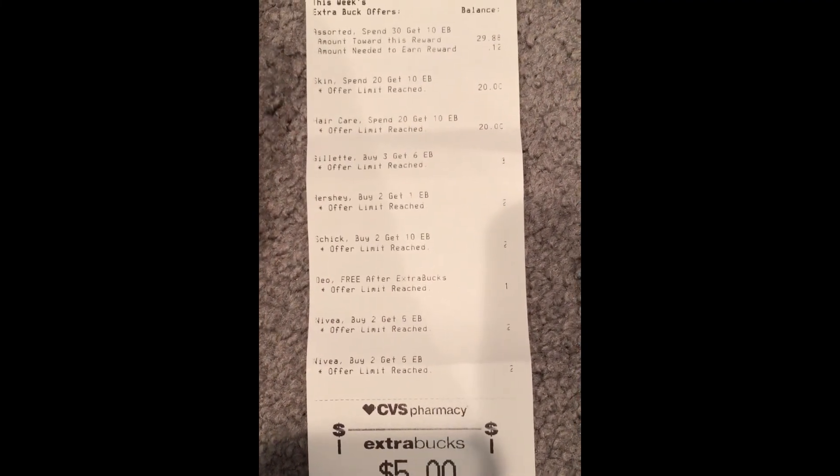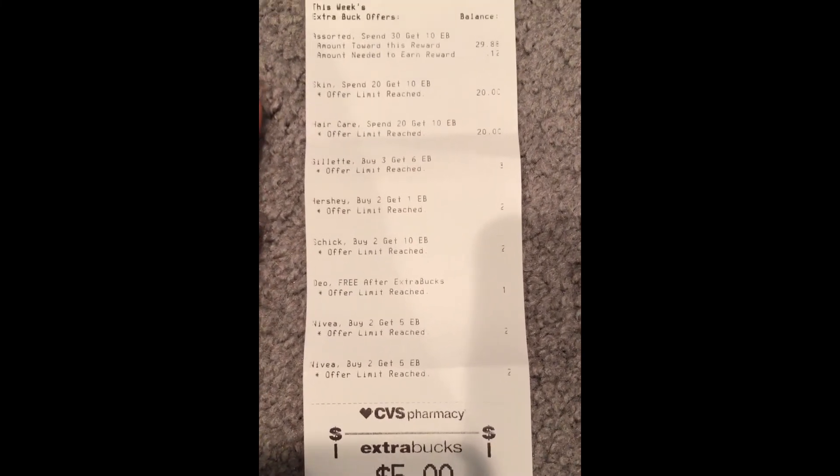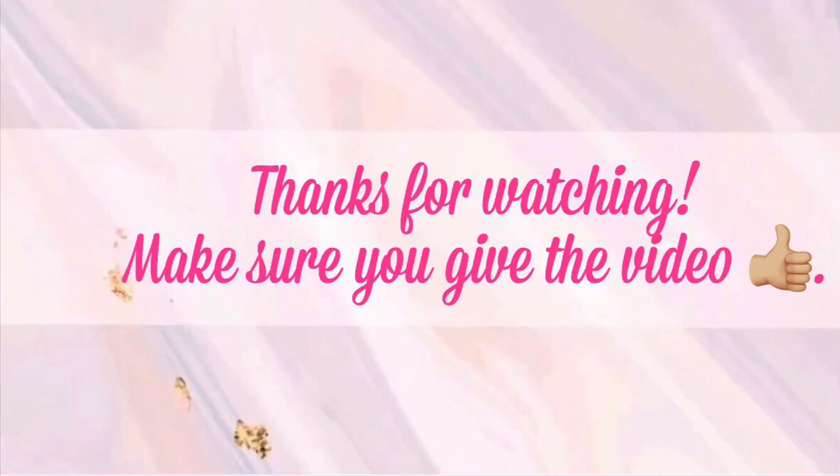I hope you guys get out and grab some of these deals because there are amazing unadvertised deals at CVS this week — minus the Paparazzi, of course. Thank you so much for watching. I hope this video was helpful in pointing out some great CVS deals. Thank you to all my new and returning subscribers for watching, sharing, and liking my videos — it's greatly appreciated. And one final reminder: please do not do the Paparazzi deal. My cashier still gave me back the $4 extra care bucks, but that deal was gone this morning. See you in the next one!